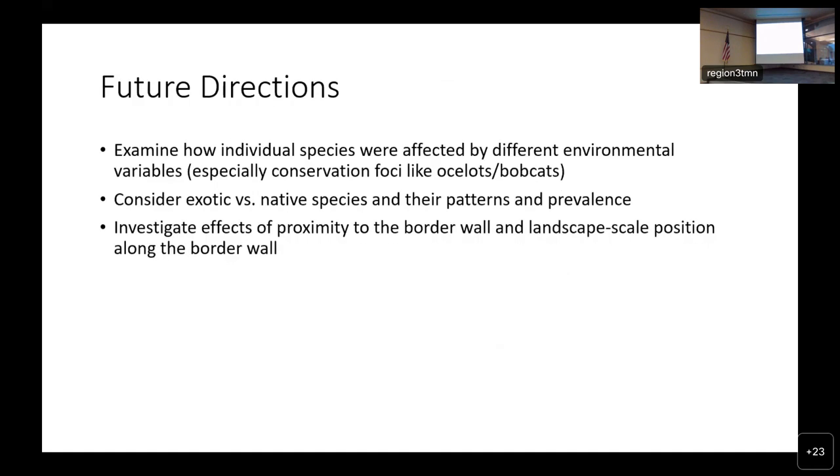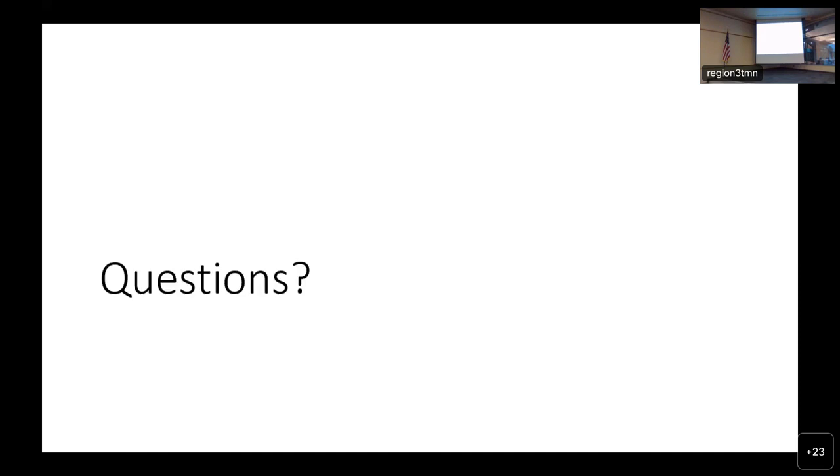For future directions with this huge dataset, we'd like to look at individual species and how they were influenced, examine exotic versus native species patterns, and also look at the effects of the border wall — because some of our sites were along the border wall and some weren't. We could possibly look at our data and ask: did the border wall have a significant effect on our animal communities?